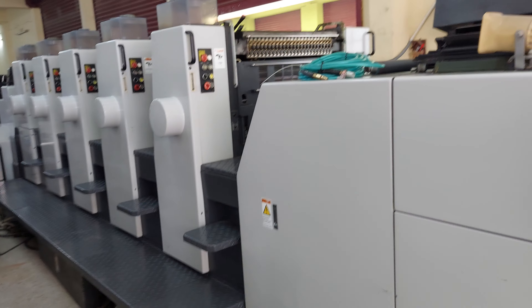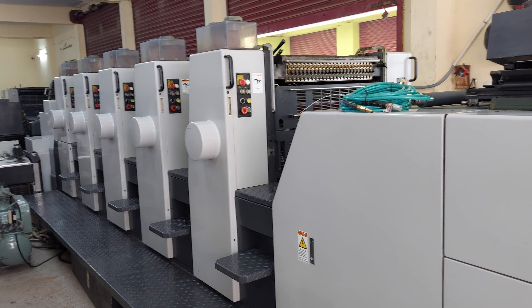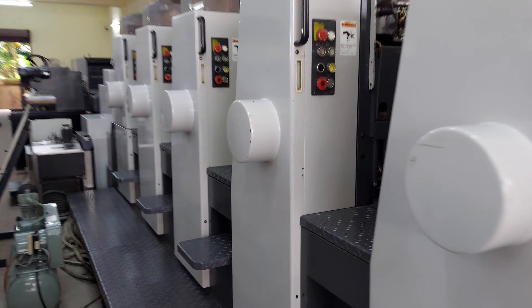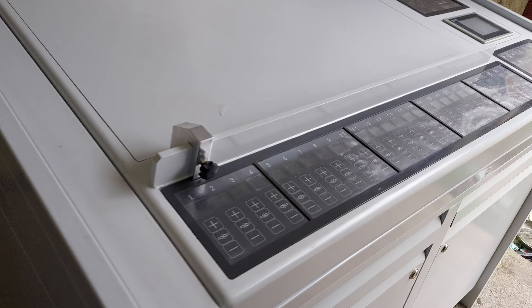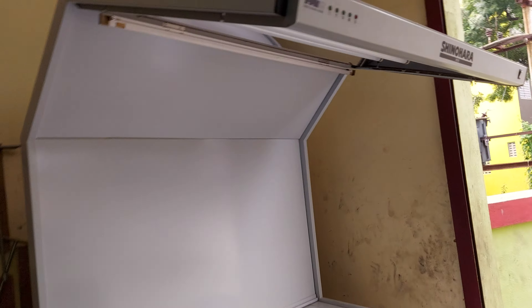And finally this is a Shinohara 5 color, 2-8 CD open tech, A 64-5 CD, 90-98 model, auto plate cocking, all chrome cylinder, everything ready stock. The console is there, all inky keys are working, superb condition. You can take test print in our premises.